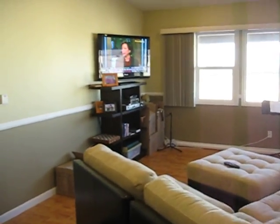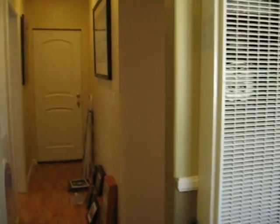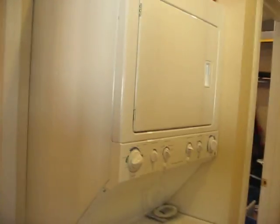And as we walk now to the hallway, I've got my washer and dryer. Bathroom — give it a little wave in the mirror. Hi.